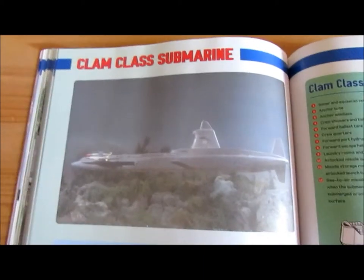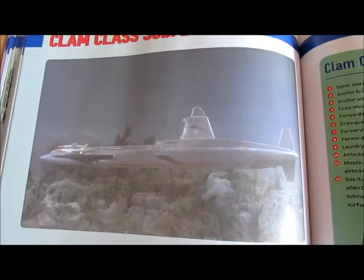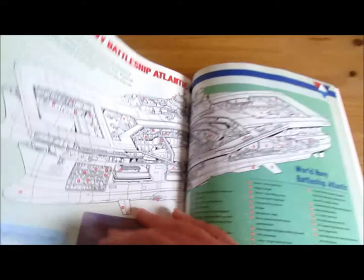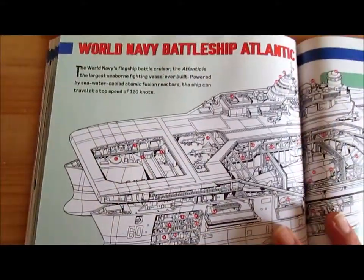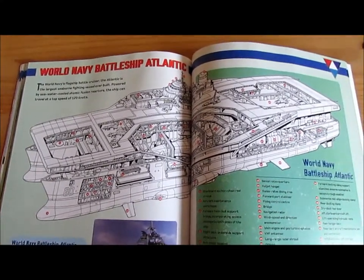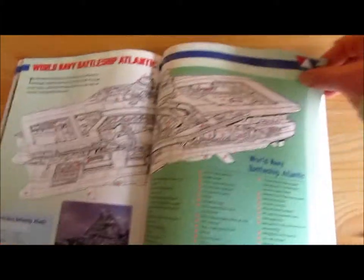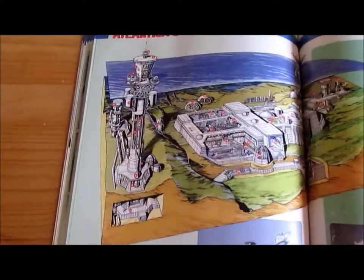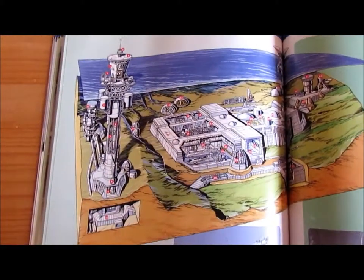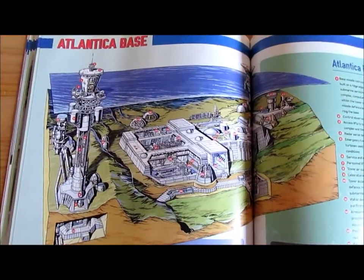Here is the Clown Class Submarines, as seen in Thunderbirds episode Atlantic Inferno. The World Navy Bioship Atlantic, again as featured in Thunderbirds episode Atlantic Inferno. That's the Atlantica base cross-section, as seen in Flight to Atlantica.